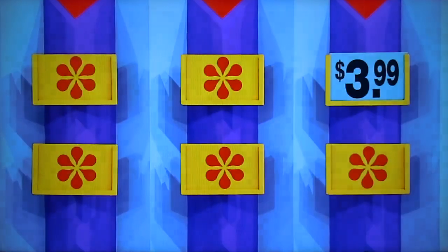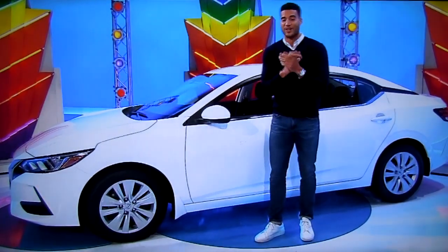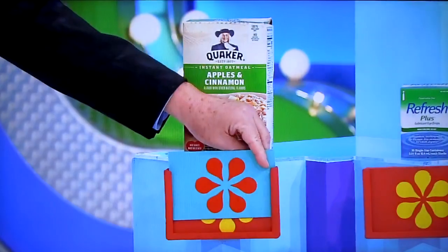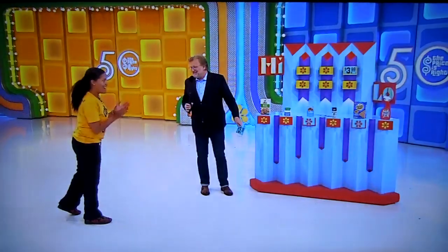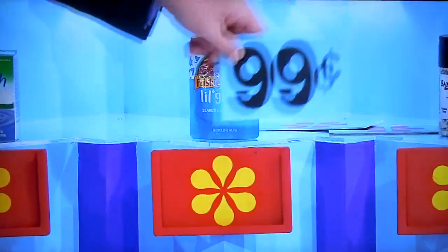Everything has to be less than $3.99 to win a $20,000 Nissan Sentra. Let's start out with oatmeal. $3.39. Woo! That's less. Let's have the Frisky's Little Grillers. $0.99.